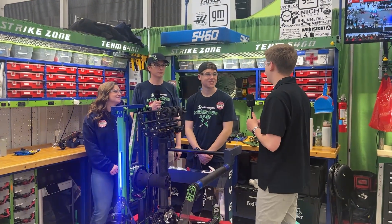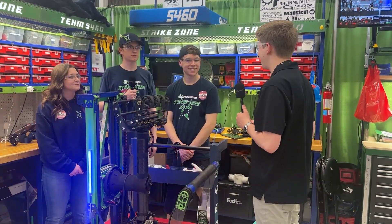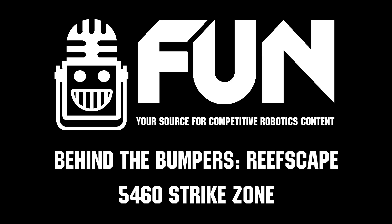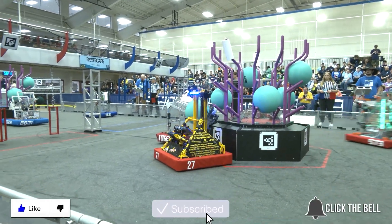5460 Strike Zone, thank you so much for taking the time to talk to us today. Incredible robot — very interesting to dive into. You guys are doing great here at MSC. Best of luck the rest of the weekend. My name is James for the Fun Robotics Network, thanks for watching. Don't forget to like, subscribe, and click the bell to stay up to date on future Fun videos.